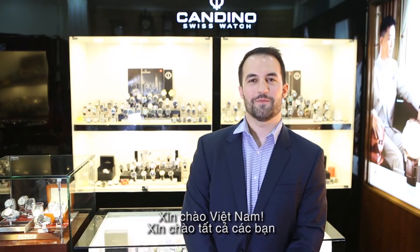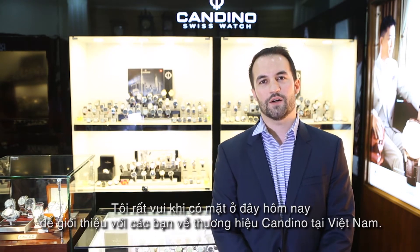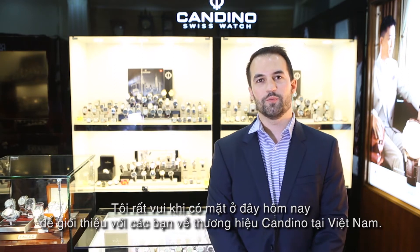Hello. I'm Hugo Le César, RSS manager for Candino, and I'm proud to be here today to talk about our group, our independent watchmaking group, and our brands in Vietnam.